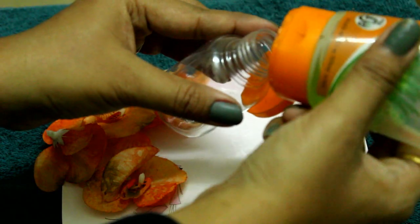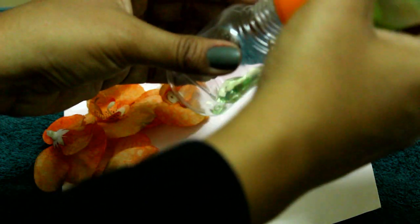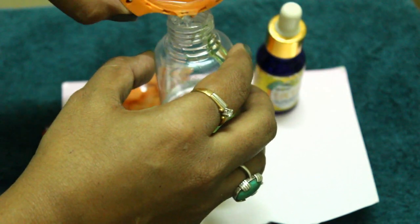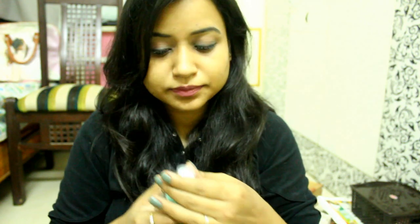First benefit: take an empty bottle, aloe vera gel, and Ylang Ylang oil. Add about half a spoon of aloe vera gel — any brand works; I am using Patanjali, but you can use fresh aloe vera gel too. Then add 2 to 3 drops of Ylang Ylang oil and fill up with water. This will act as a perfume, give great texture, and remove the frizziness of your hair — so it is very good for frizzy hair.